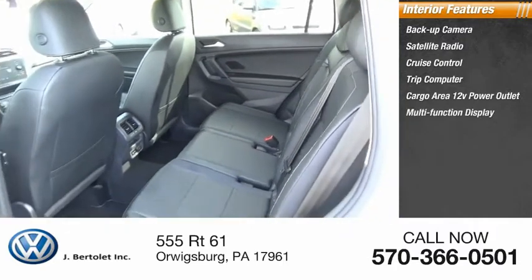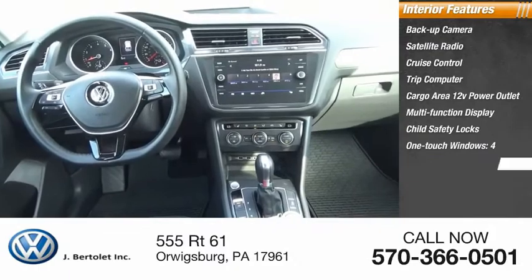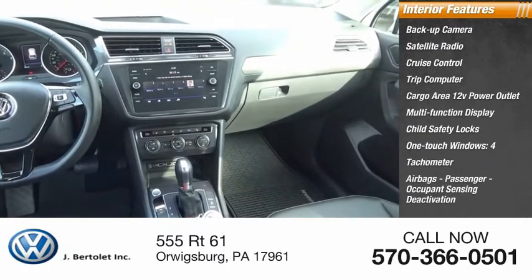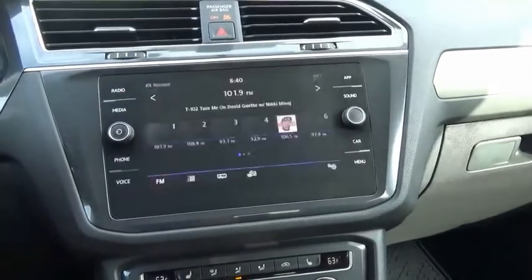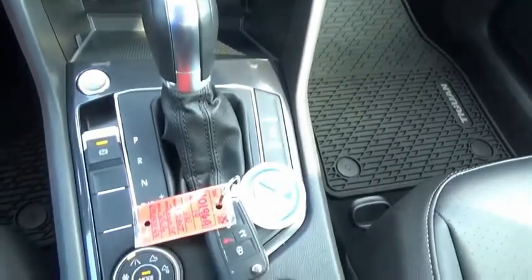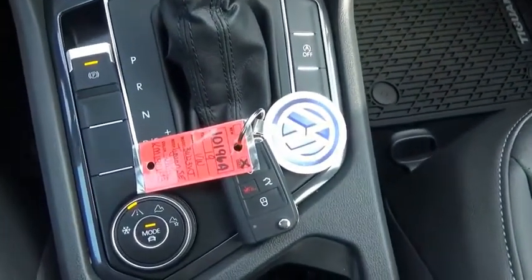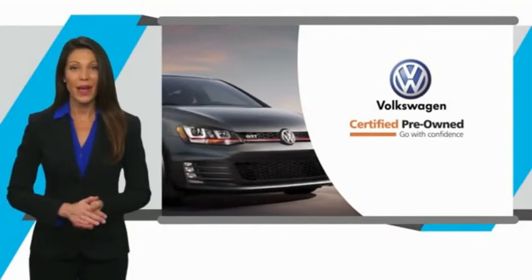Inside you'll find a backup camera, satellite radio, cruise control, trip computer, cargo area 12-volt power outlet, multifunction display, child safety locks, one-touch windows, tachometer, four airbags, and passenger occupant sensing deactivation. A vehicle like this doesn't come along every day — come in and get it before someone else does.